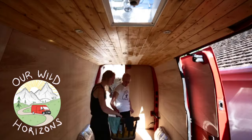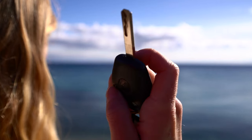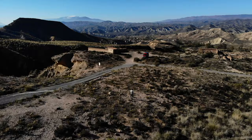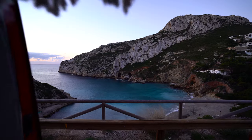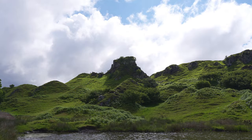We're Beth and Jake and we live in our tiny home on wheels that we converted ourselves with absolutely no experience. After some amazing adventures around Europe we're back in the UK to see what this island we call home has to offer. In this week's video we'll be showing you around the Isle of Skye so sit back and enjoy the ride.